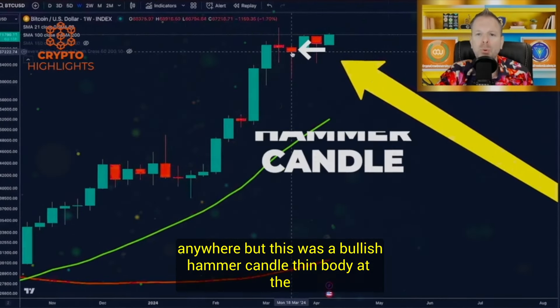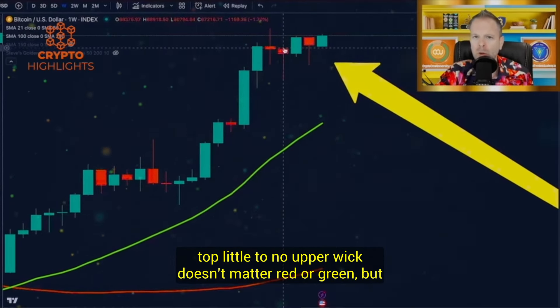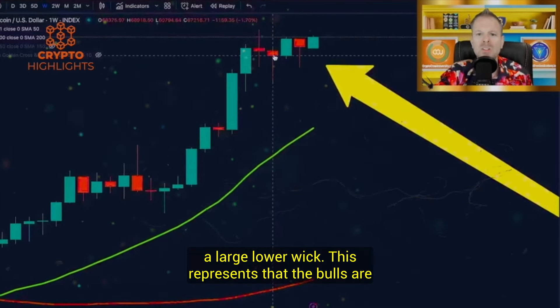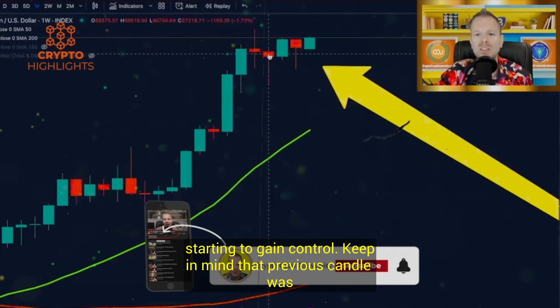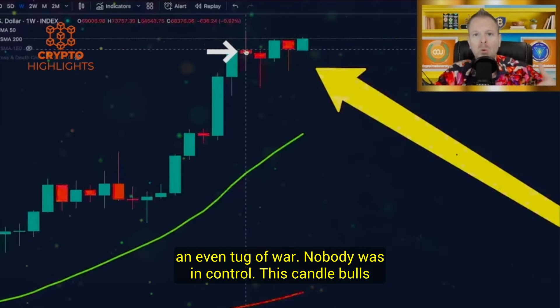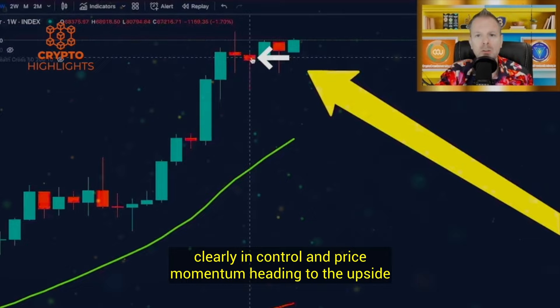This was a bullish hammer candle — thin body at the top, little to no upper wick. Doesn't matter red or green, but a large lower wick. This represents that the bulls were starting to gain control. Keep in mind that previous candle was an even tug of war. Nobody was in control. This candle, bulls clearly in control.